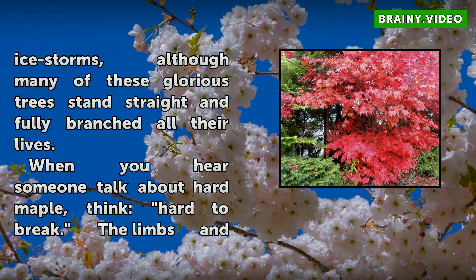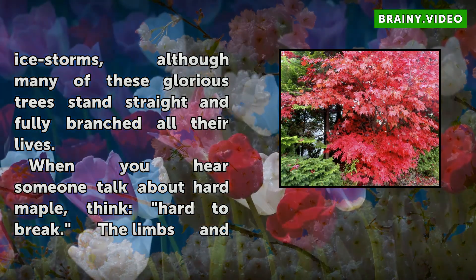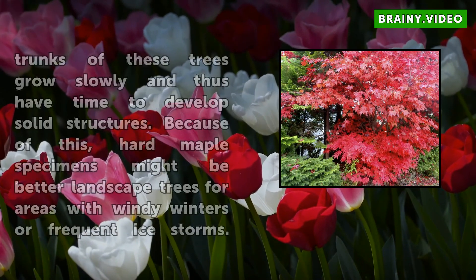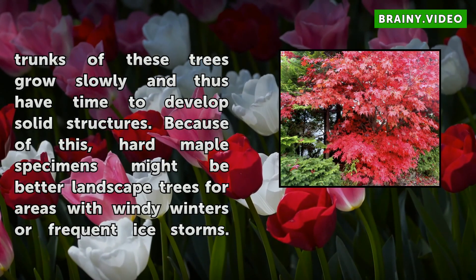When you hear someone talk about hard maple, think hard to break. The limbs and trunks of those trees grow slowly and thus have time to develop solid structures. Because of this, hard maple specimens might be better landscape trees for areas with windy winters or frequent ice storms.